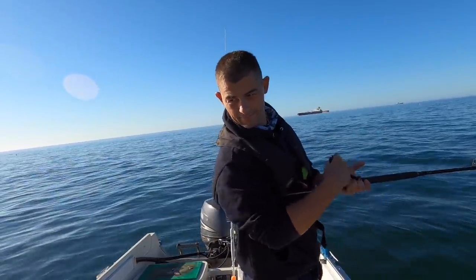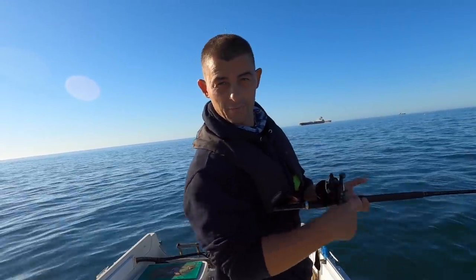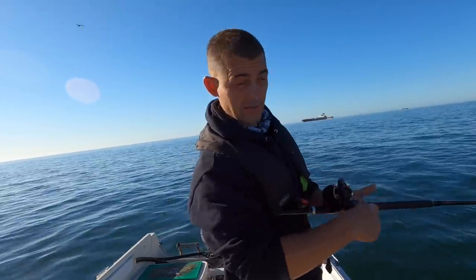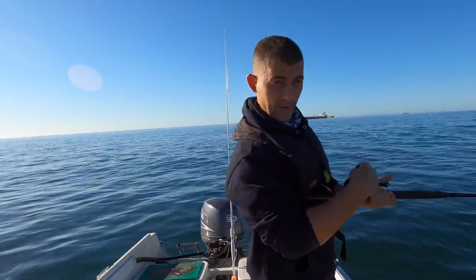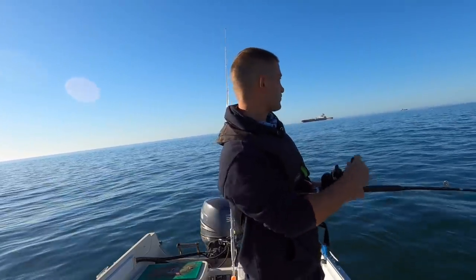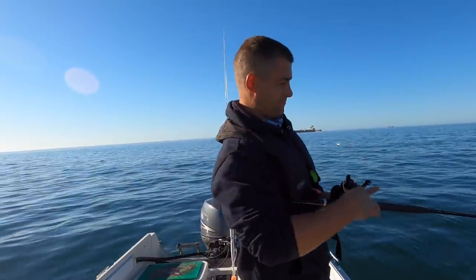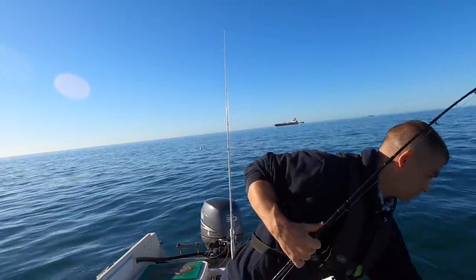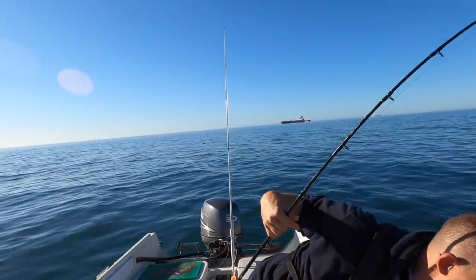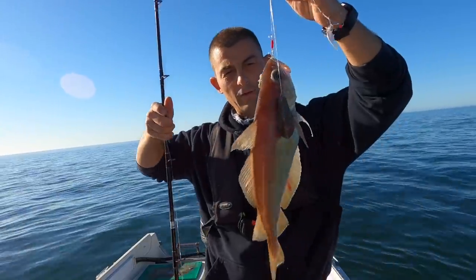Now you will catch ling using this method, but usually what happens is they'll bite the trace off. Mackerel feathers are only light line and ling have got really sharp teeth — quite often you'll get a real good bite and it'll just bite you off. You'll come up and one of your hooks will be missing. What I'm expecting is pouting or whiting.